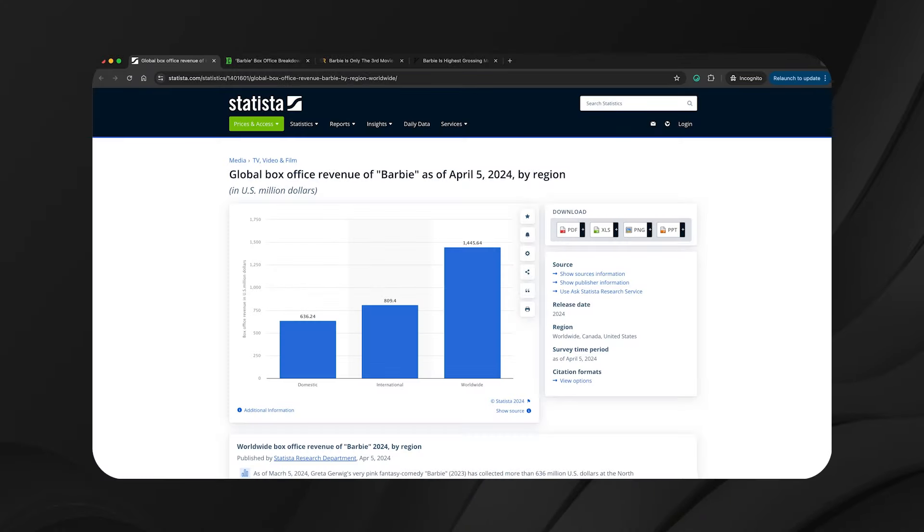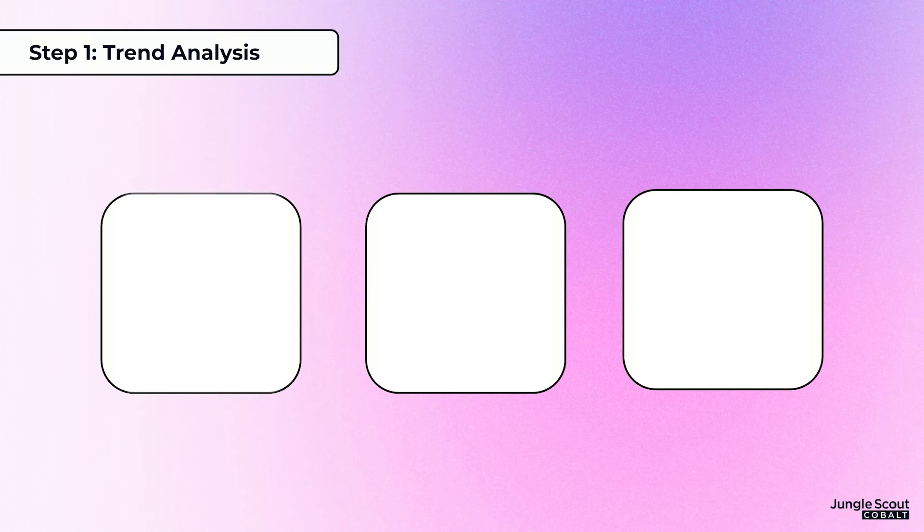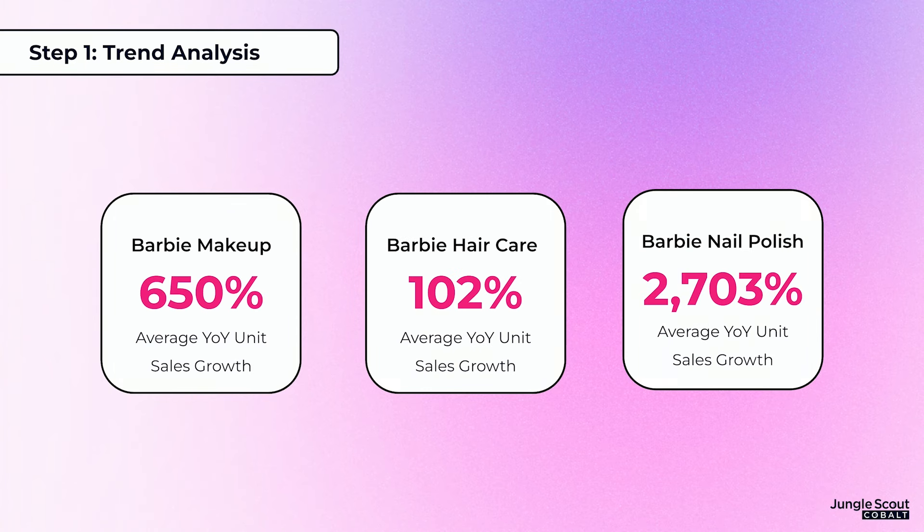After you've gotten that gut check of what's going on in the market, in this scenario we know that pink is trending for a pretty obvious reason — Barbie. It was one of the biggest blockbusters of all time. But instead of just going on a gut feeling, what you need to do is use data. Using Cobalt, we looked at the average year-over-year unit sales growth for products within the Barbie category. Barbie makeup was trending 650% year over year, Barbie hair care 102%, and Barbie nail polish 2,703%. That is crazy growth.